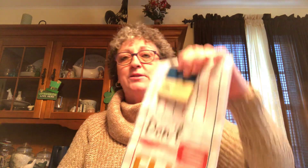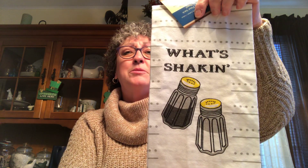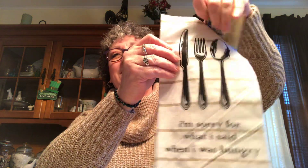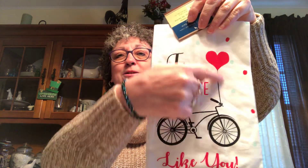I found the flower sack towels, which were on my wish list! I got one that says 'Don't Flip Out' with a little spatula in red and blue stripes, one that says 'What's Shakin'' with a salt and pepper shaker, one that says 'I'm Sorry for What I Said When I Was Hungry' with a knife and fork, and my favorite: 'I Really Like You' with a bicycle, polka dots, and a little heart balloon. I love that one.